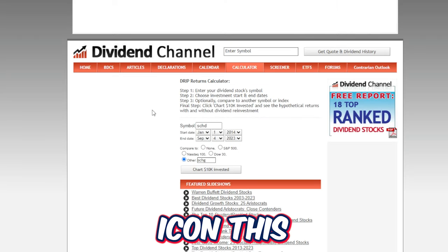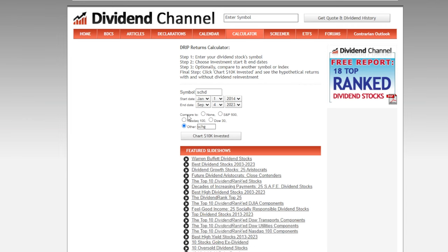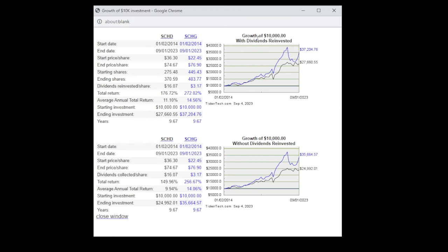Heading over to dividendchannel.com, you can compare different stocks or ETFs and chart their performance with and without dividends included. Looking at SCHD versus SCHG over the last 10 years with a $10,000 investment in each and all dividends reinvested: SCHD would have grown to around $27,660 — a 176% total return. SCHG, on the other hand, would have grown to $37,204 — a 272% total return over the last 10 years. It's not even close.